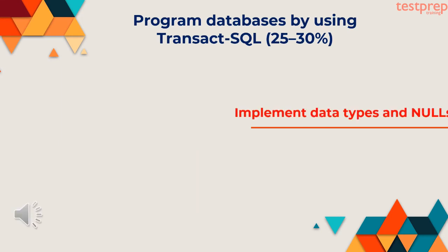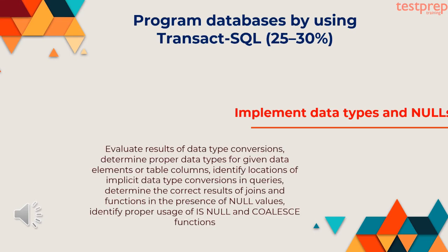Third, implement data types and nulls: evaluate results of data type conversions, determine proper data types for given data elements or table columns, identify locations of implicit data type conversions in queries, determine the correct results of joins and functions in the presence of null values, identify proper usage of ISNULL and COALESCE functions.